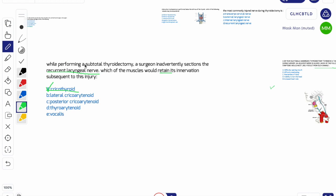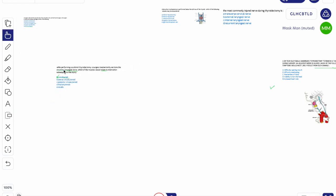You have to remember: the superior laryngeal nerve only supplies the cricothyroid as its motor supply, and its sensory supply is superior to the glottis. All other muscles of the larynx are supplied by the recurrent laryngeal nerve, except the cricothyroid, which is supplied only by the superior laryngeal nerve.